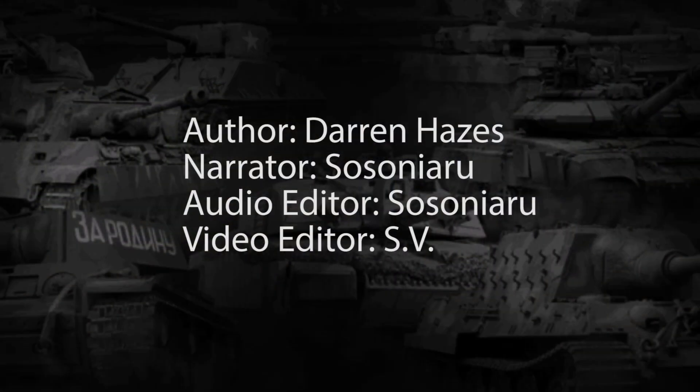This concludes our analysis of the EE-9 M1 Cascavel. If you like our videos and want to support us, please consider donating on our Patreon or PayPal. All of the funds will be used to improve future Tank Encyclopedia content. Until then, keep us in your sights!